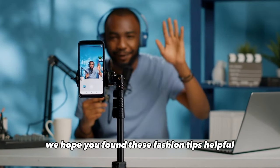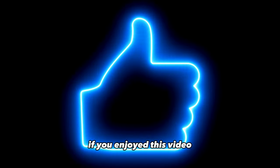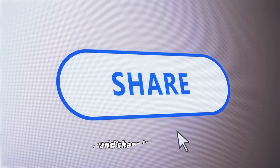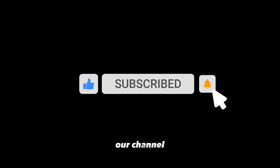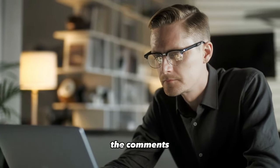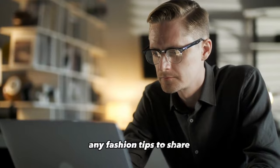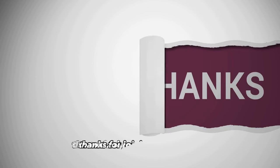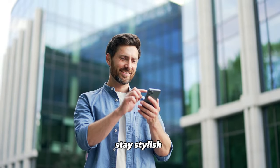We hope you found these fashion tips helpful and inspiring. If you enjoyed this video, don't forget to give it a thumbs up and share it with your friends. For more style insights and fashion guides, subscribe to our channel and hit the notification bell so you never miss an update. Let us know in the comments which walk you're most excited to style for, or if you have any fashion tips to share. Thanks for joining us today, and we'll catch you in the next video. Stay stylish!